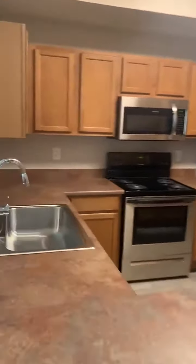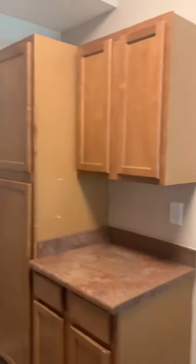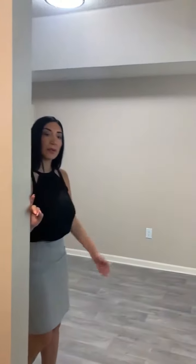There's plenty of cabinet space here. This one does have a stainless package. If we don't have a stainless package in one of the apartments, it would come with white appliances.